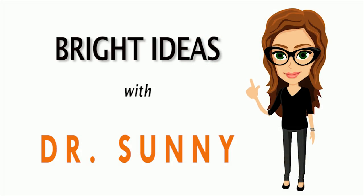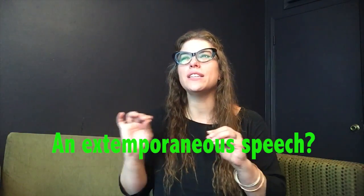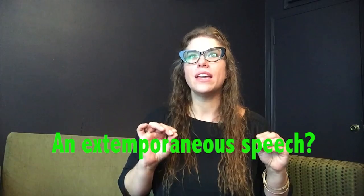So you need to give a speech in your public speaking class? Chances are you're giving an extemporaneous speech. What is an extemporaneous speech? It's a carefully researched and prepared speech that you have rehearsed a lot and a lot and a lot, so you can deliver it from a brief set of notes, like one note card.